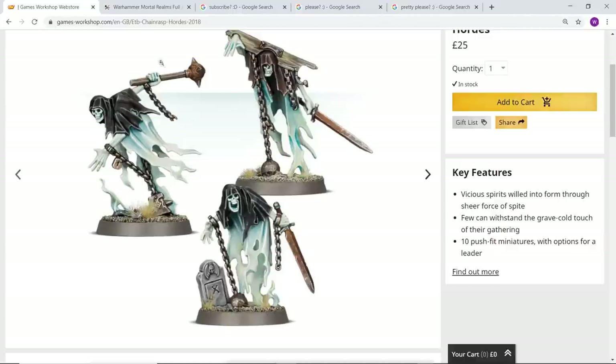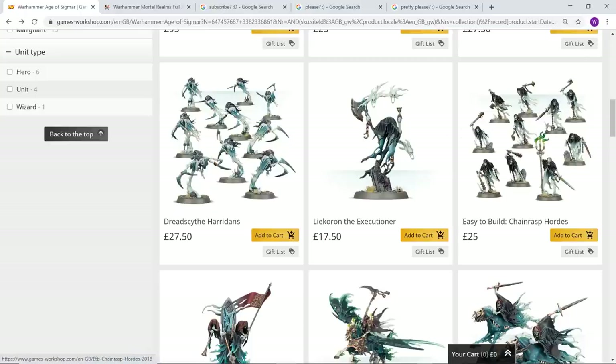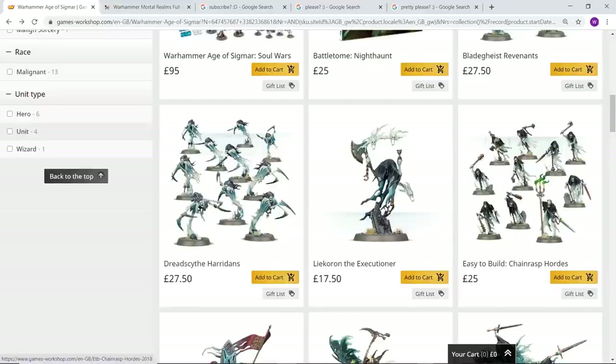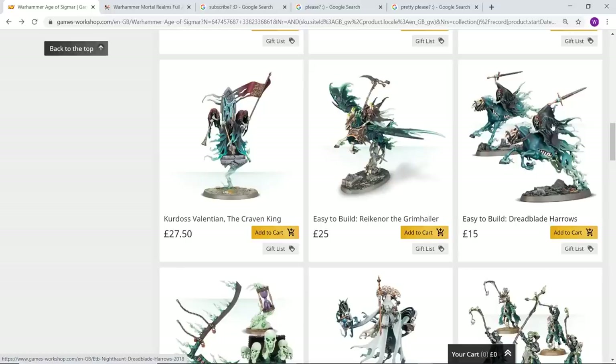I don't know if this is still the case, but they used to put loads of these on eBay for super cheap because people would buy the £95 box, split it up, and it was costing around £12 — about half price. So that might be worth checking out.